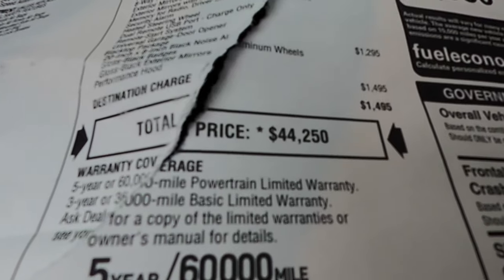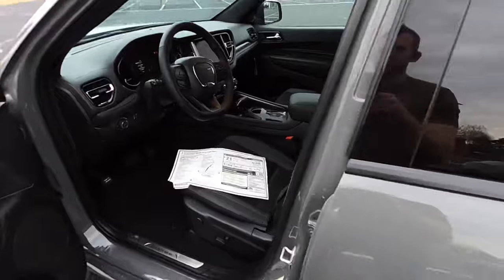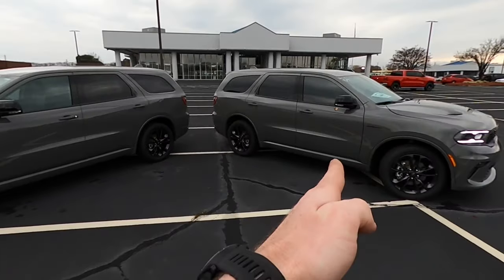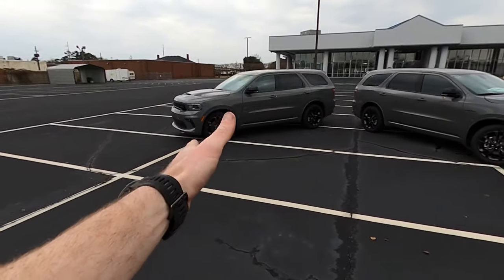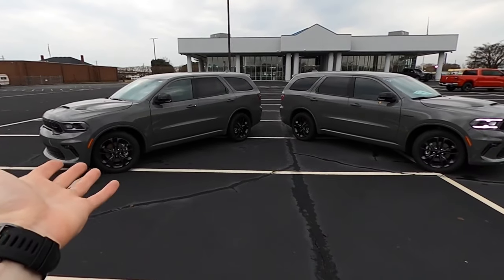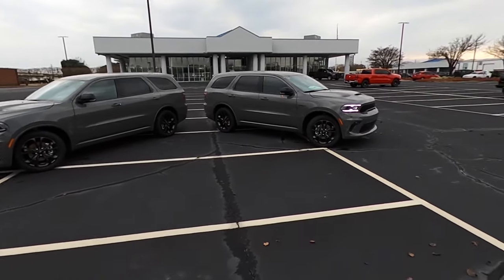The MSRP of the V6 model is $44,250, so about a $7,000 price difference between these two models. You got the V8 with a little bit more leather and the 10.1-inch screen, and then you got the V6 still with the suede inserts and the decent 8.4-inch screen, as we all know and love from the 2020s and earlier.